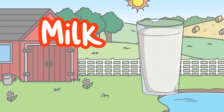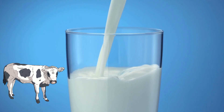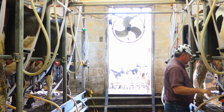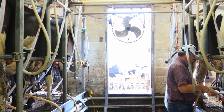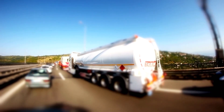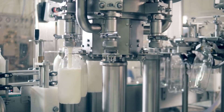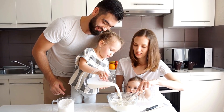Milk comes from cows. Some cows live on dairy farms. The farmer milks the cows with a special machine and stores the milk in a big tank. Then a tanker lorry comes and takes it to a factory to treat it and put it into bottles.